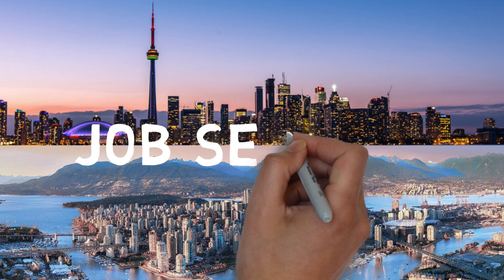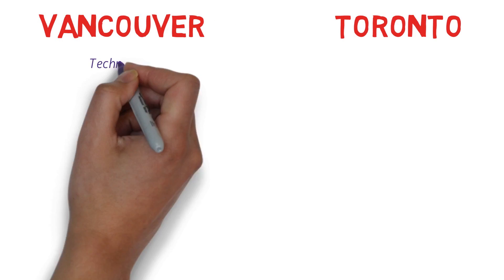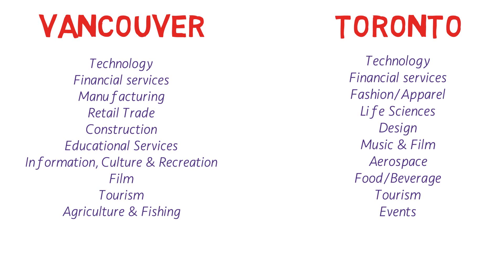Now let's talk about the different job sectors. Vancouver has many jobs in technology, financial services (insurance, banking, accounting), manufacturing, retail trade, construction, educational services, information culture and recreation, film, tourism, and agriculture and fishing. In Toronto, technology jobs are the highest in Canada, then financial services, fashion and apparel, life sciences, design, music and film, aerospace, food, beverage, tourism, and events. These are the primary job sectors in the two cities.